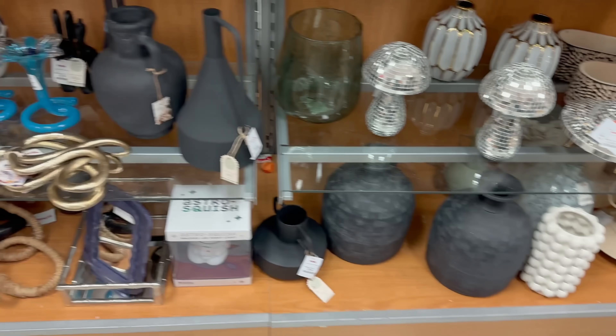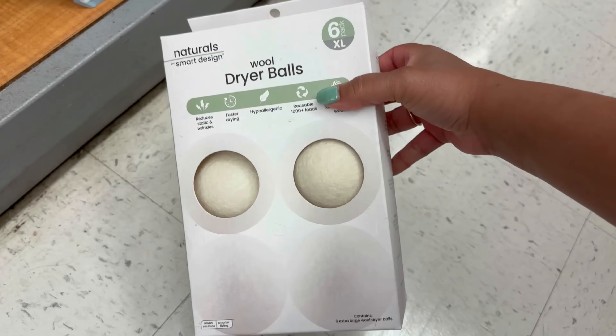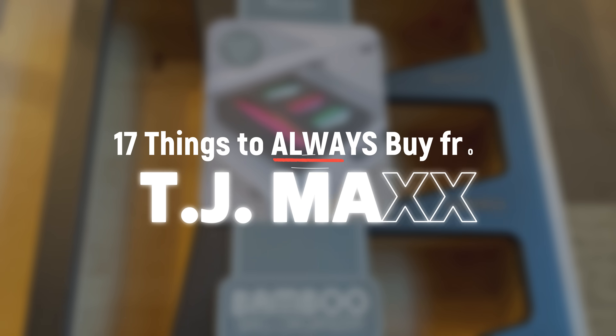If you're going to TJ Maxx and you aren't buying these 17 items, you're making a huge mistake. Hello, welcome back to the channel. My name is KB and I'm your interior design fairy godmother. I help you achieve the luxe look for less, and today we're talking all about TJ Maxx.